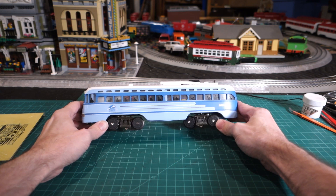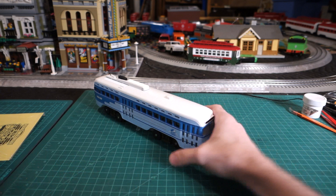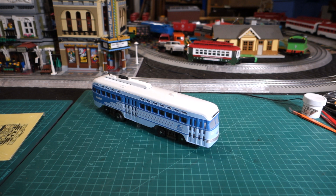MTH has produced one body shell of this particular PCC Trolley Car. Based on my research, PCC stands for President's Conference Committee, and the goal even back in the 30s was to try to keep ridership going for the trolleys and whatnot.